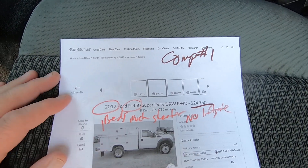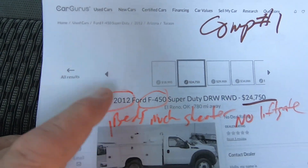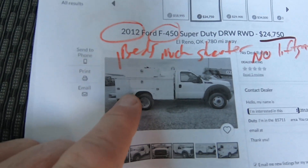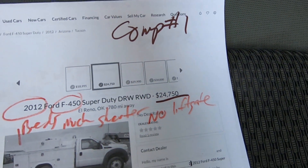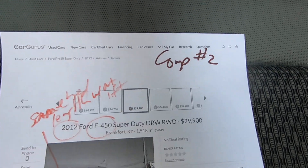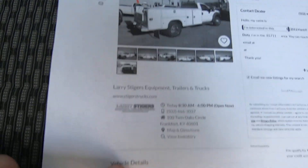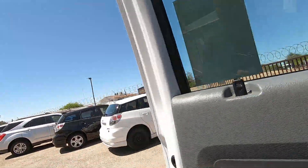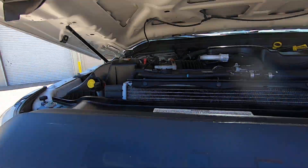Trying to find Kelly Blue Book on anything above a 450 is hard, but we found in CarGurus — this is as close as we can get to this vehicle. We like to give people an idea of what the value is. A 2012 F-450 with a much shorter bed, no lift gate, and 147,000 miles is selling for $24,750. There's also a 2012 with what looks like the exact same bed but without a lift gate and 144,000 miles for $29,900. We try to research and make sure you're getting a lot of value.